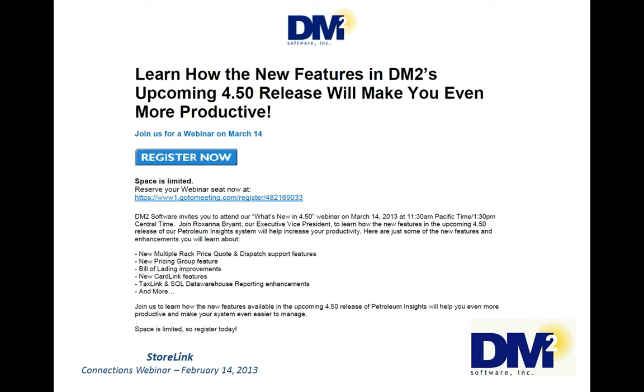Now I'd like to open it up to any questions you might have. If you have any questions, please enter them into the question chat window towards the lower right of your screen. We'll give everybody a couple of minutes to come up with some questions. I know that was a lot of information and you're probably going to think of things after the webinar ends. If you do think of anything after we conclude today's webinar, feel free to email us at sales@dm2.com.